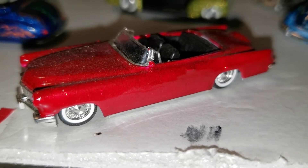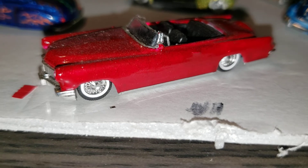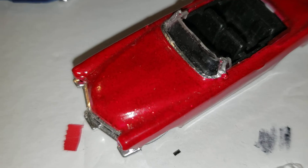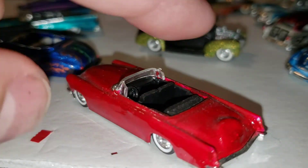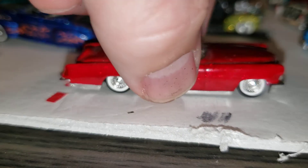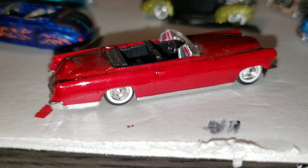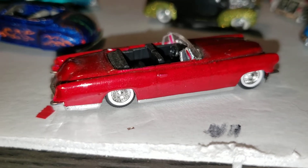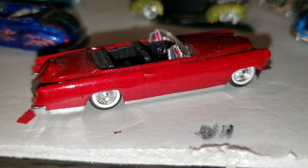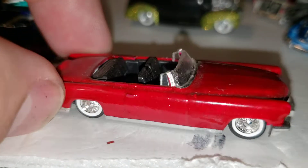Here's another custom — a '61 Lincoln, pretty much stock except I gave it a candy metal flake red paint job and lowered it. Stock wheels, everything else stock. This is modeled after a real car — look up custom '61 Lincoln and you'll find it. The pictures I referenced never showed the interior clearly so I figured it was black, but I think it's actually tan. I don't care — I like it black, and this car looks really cool.